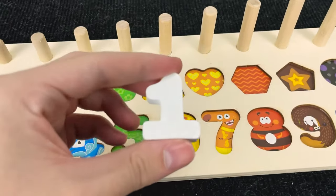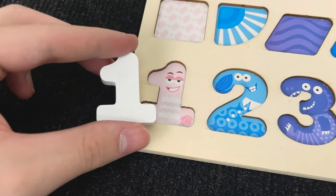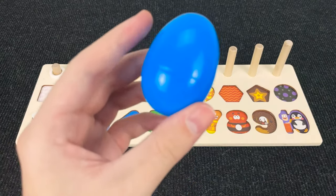Hmm, where should that put? No! No! Yay! You're right! Let's put it here! And one circle! Wow! Nice!